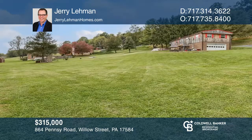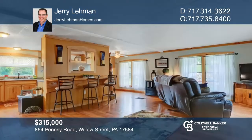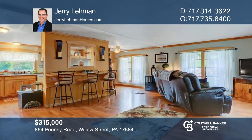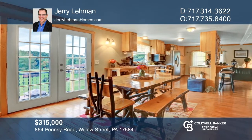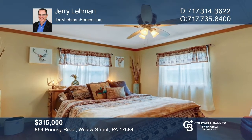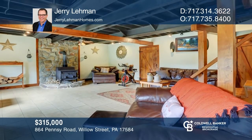Check out this rancher and all of its custom upgrades. Wood trim, railings, and doors give it a nice cabin-like feel. The main floor has the kitchen, dining room, and family room, owner's suite, and two other bedrooms. The awesome family room in the basement has tile flooring and a wood-burning stove. Jerry Lehman is ready to help you buy the house you deserve. Call today.